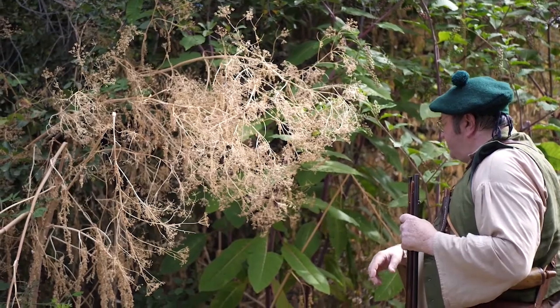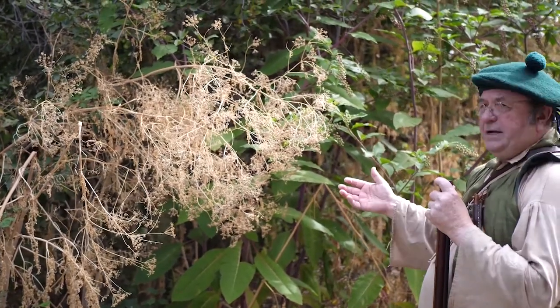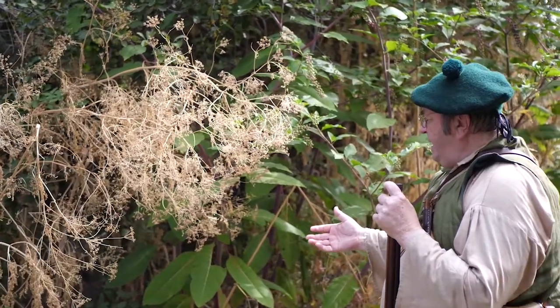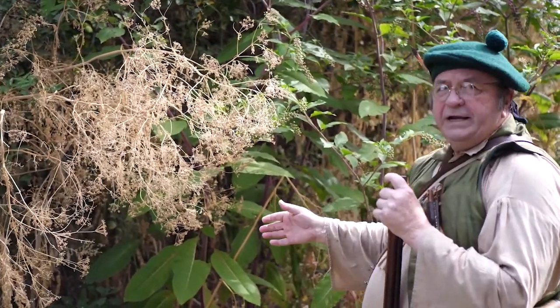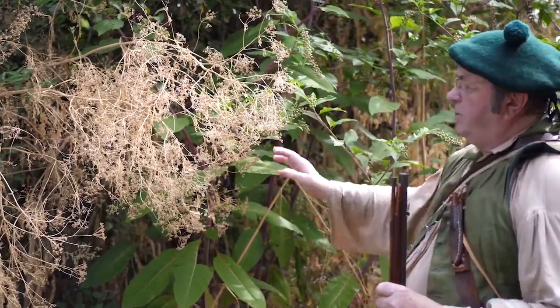If you look on the stems, you'll see purple blotches, which gives it its name — Conium — so you can recognize it. And maculatum for the purple blotches. You can recognize poison hemlock by the purple blotches on the stem. You want to avoid that one.